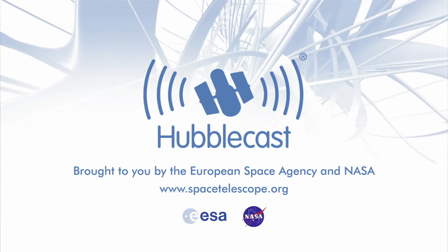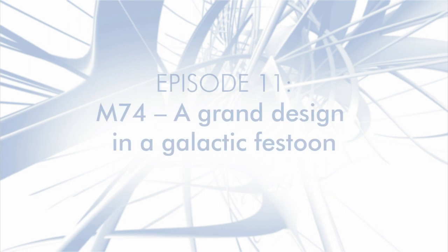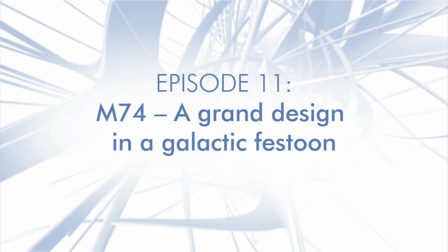This is the Hubblecast — news and images from the NASA ESA Hubble Space Telescope — traveling through time and space with our host Dr. J, a.k.a. Dr. Joe Liske.